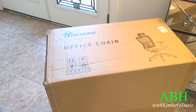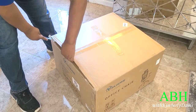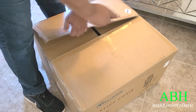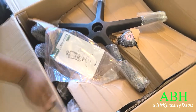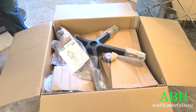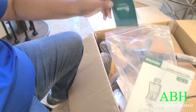Yotta Home reached out to me to take a look at this ergonomic office chair, and I was super excited because my hubby has been working from home for over a year and he needed another office chair, so this was perfect timing.